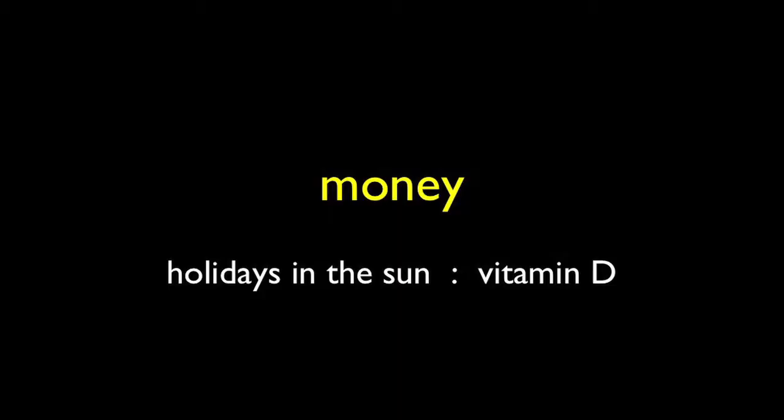Here we see a number of non-genetic factors which we inherit from our parents, and all of them have a bearing on vitamin D. Firstly, money — we inherit money which enables us to take holidays in the sun. People with little money don't have very much vitamin D; they have very low levels. Having plenty of money from our parents enables us to take holidays in the sun, even winter holidays.